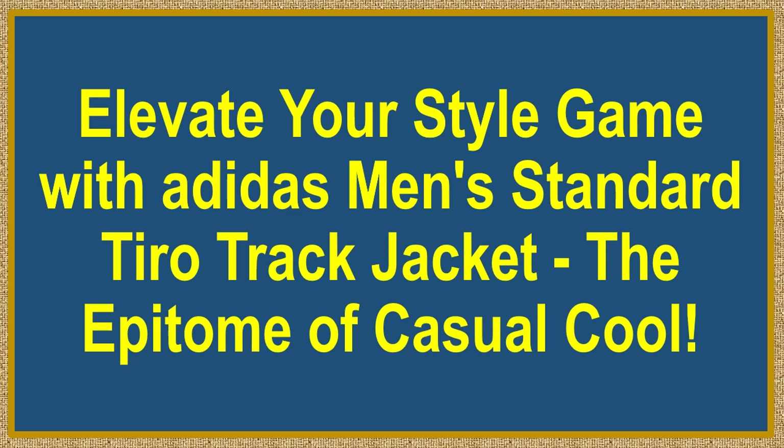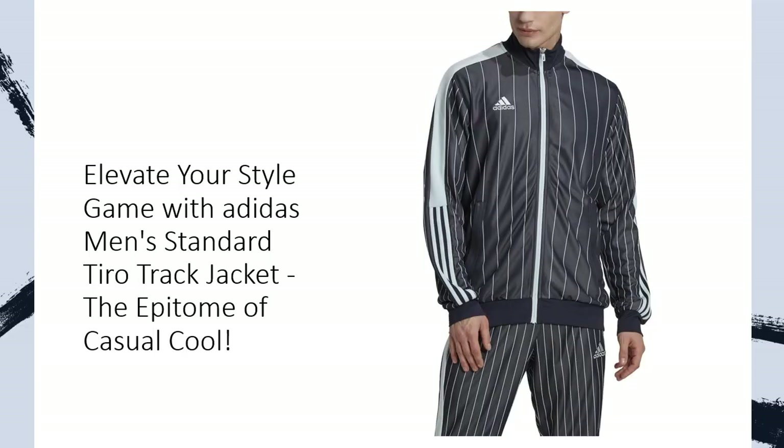Elevate your style game with Adidas Men's Standard Tyro Track Jacket — the epitome of casual cool, modern elegance, and timeless comfort. Introducing the Adidas Men's Standard Tyro Track Jacket, where classic meets contemporary in the realm of sports fashion.